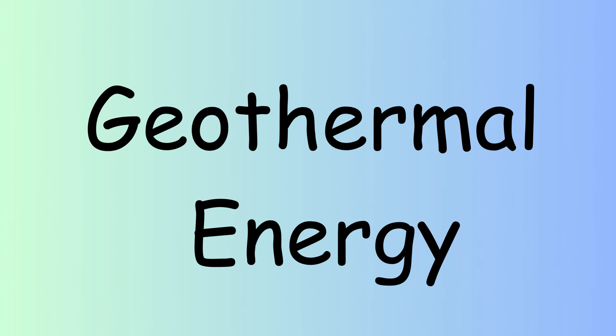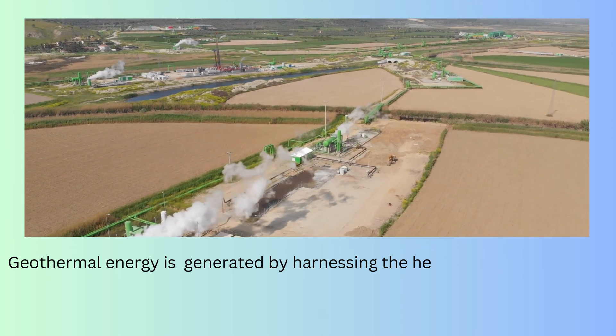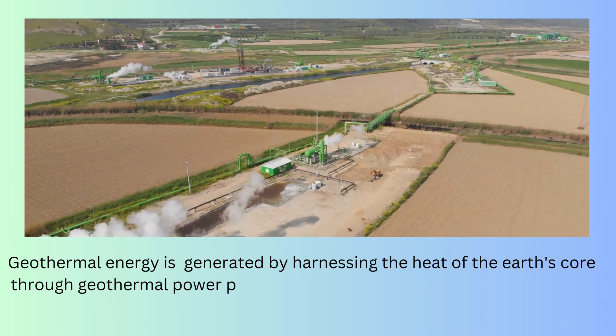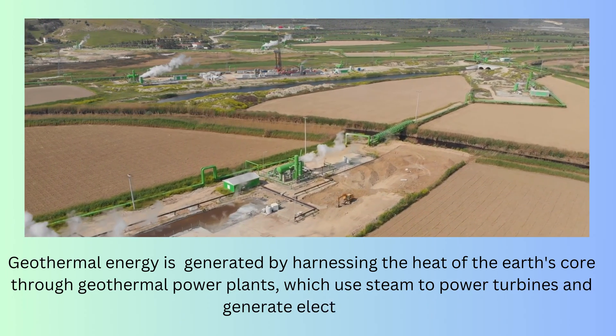Geothermal energy is generated by harnessing the heat of the earth's core through geothermal power plants, which use steam to power turbines and generate electricity.